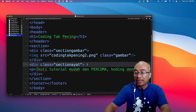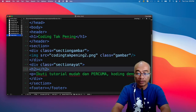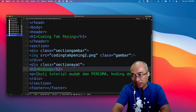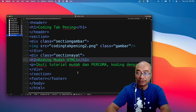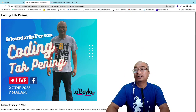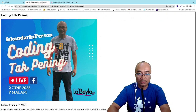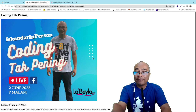Kita tulis `<h2>Coding Moda HTML 5</h2>`. Kita save, kita tengok macam dia rupa. Tada — jadi 'Coding Moda HTML 5' kat sini. Nampak kan — ikuti tutorial moda dah pun ada. Kita boleh bergerakkan ke kiri ke kanan, letak warna — tapi buat masa ni untuk live kali ni saya tak akan tunjuk, saya akan tunjuk pada live seterusnya.